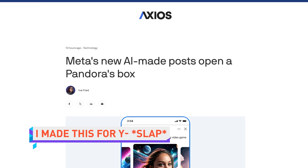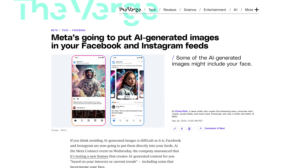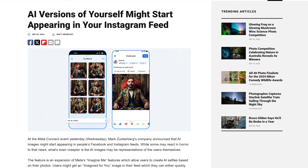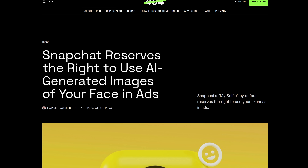When Zuck announced at Meta Connect that Facebook and Instagram would start serving users AI-generated content based on their interests, he didn't mention that the content may also contain your face. Any users that have onboarded to Meta's Imagine Me feature, which allows the creation of AI selfies based on users' photos, may see AI images of themselves in their feeds. This is quite similar to a story covered last week about Snapchat, where the company used AI-generated images of users' faces in ads only the user sees — but this story is scarier because people actually use Instagram.